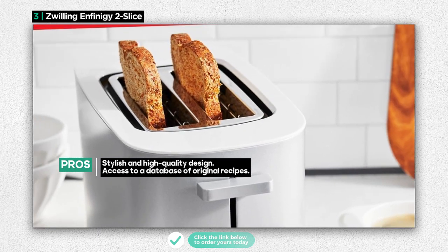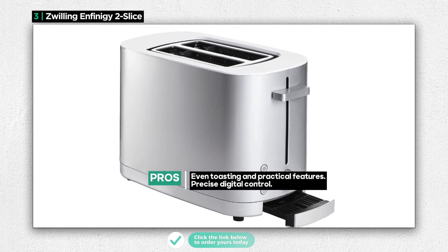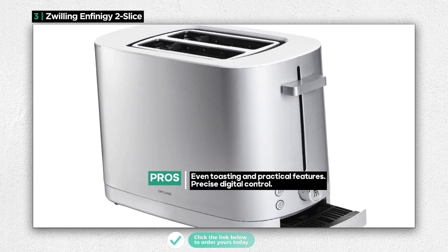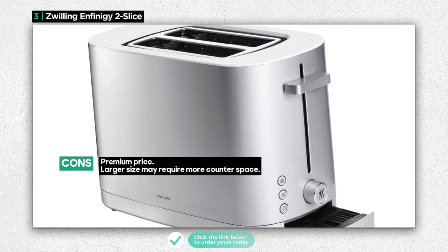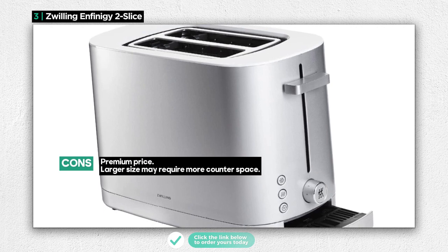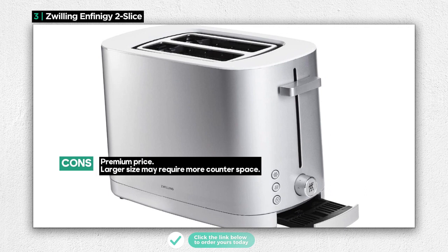Even more, it offers digital control, allowing you to have precise control over your toasting preferences. While it excels in design, functionality, and sturdiness, it's important to note that this high-quality toaster comes at a premium price. Additionally, it's relatively larger and may take up more counter space compared to more compact toasters.